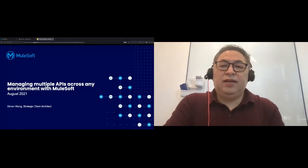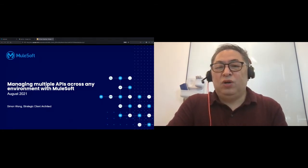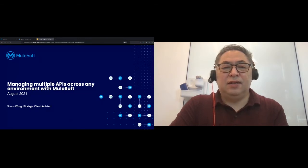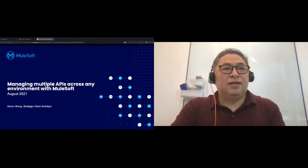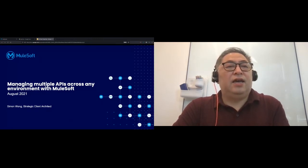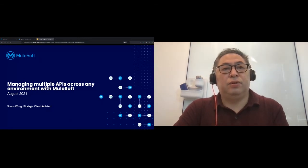Hello, everybody. Good morning, and for some of us, good afternoon. Hope everyone is doing well, and welcome to the second day of API Days in Hong Kong. My name is Simon Wong. I'm from MuleSoft, a Salesforce company. Today I'm going to share with you some of the exciting new developments in the MuleSoft platform to support multiple APIs across any environment — not only MuleSoft environment, but any environment that you build APIs with.